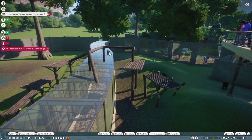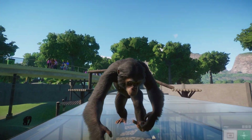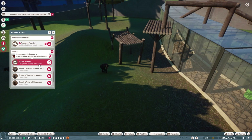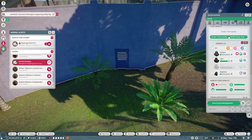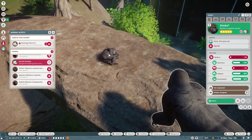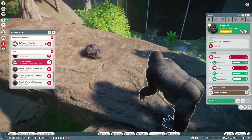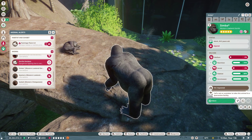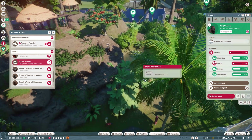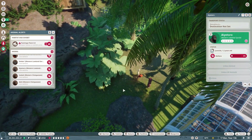Hello everyone, welcome back to another episode of Planet Zoo. We're told we have a dangerous animal situation — the gorilla gardens. Why is Simba hurt? This is your little baby space. He's stuck and Simba is panicking. So let's get a vet, and this little one has managed to get himself stuck on top, so let's get him down and hopefully that'll make everybody better.